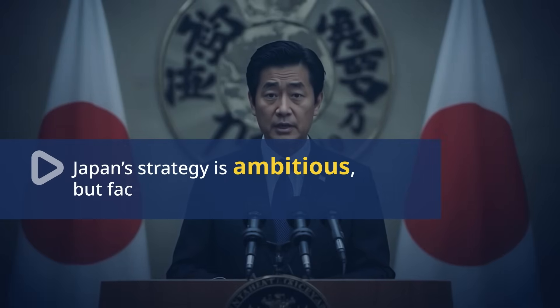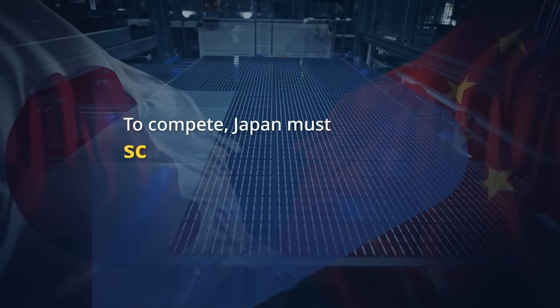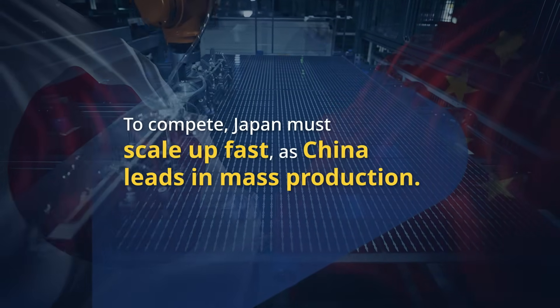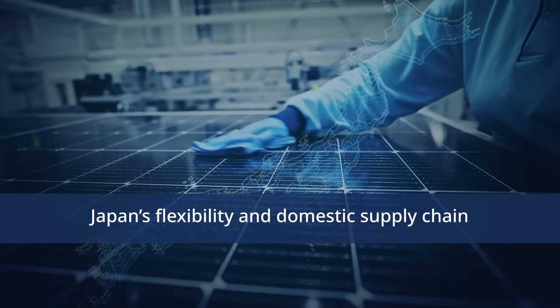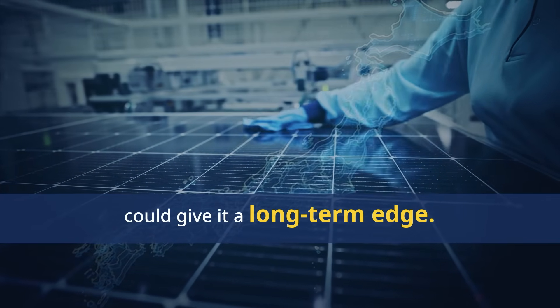Japan's strategy is ambitious, but it faces cost and durability challenges. To compete globally, Japan must speed up production and improve efficiency, especially as China leads in Perovskite mass production. However, Japan's flexibility and domestic supply chain could give it a long-term edge, positioning it to lead the global Perovskite market.